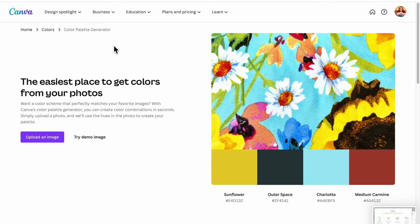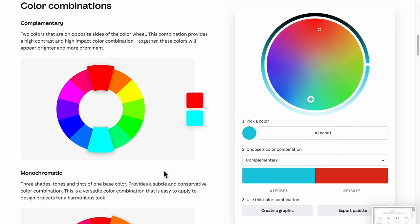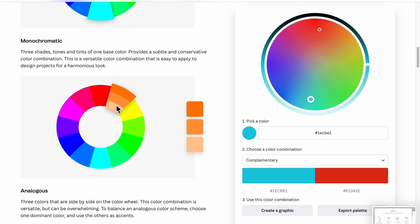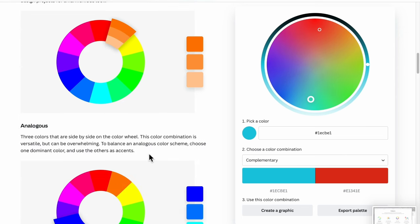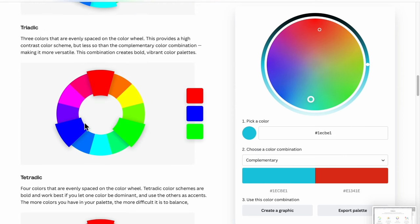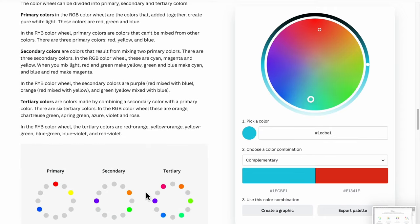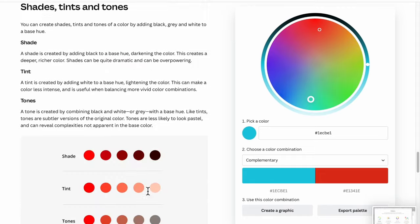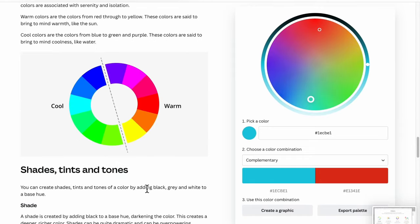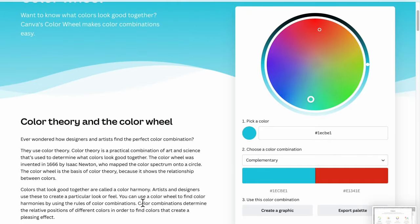The site also has explanations of things like complementary colors being the ones across from each other, monochromatic being different tones of one color, analogous being three in a row on the color wheel right next to each other. Triadic would be making a triangle, and tetradic would be making a diamond shape. It goes into primary colors too — this is more advanced color theory you can read up on. If you want me to go deeper into color theory, leave me a comment and I can make another video about it.